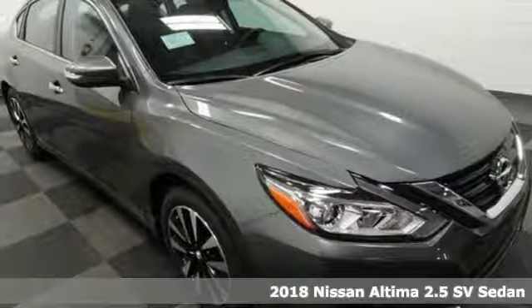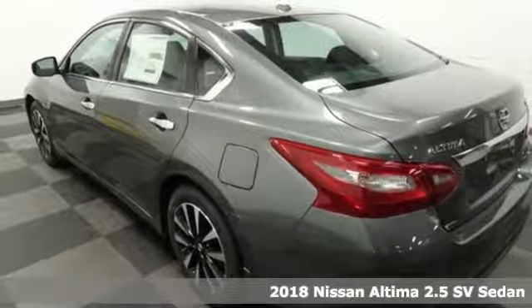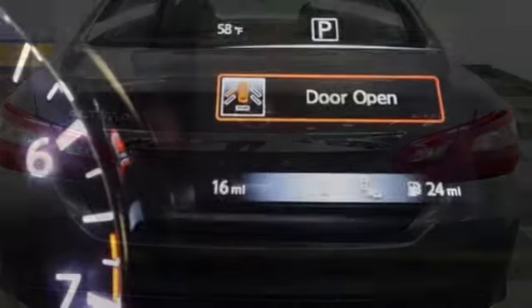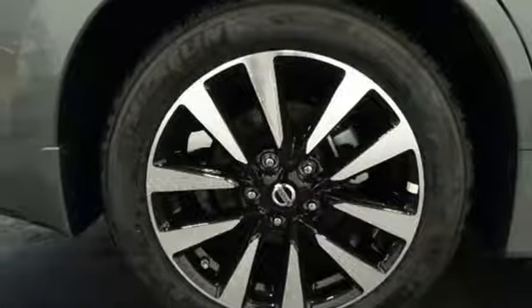It's a 2018 Nissan Altima — about much more than turning heads. It's about delivering a thrilling driving experience. Its stunning exterior design is complemented by impressive driving dynamics thanks to the X-Tronic CVT, Active Understeer Control, and Vehicle Dynamic Control.